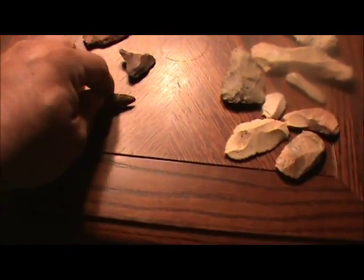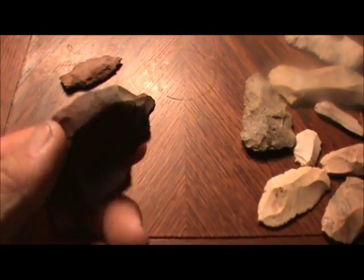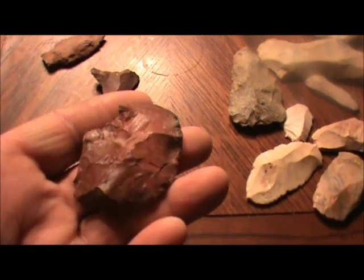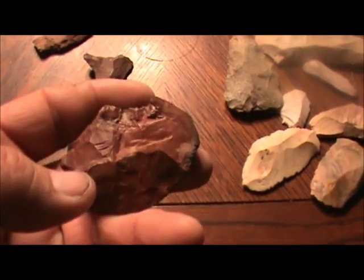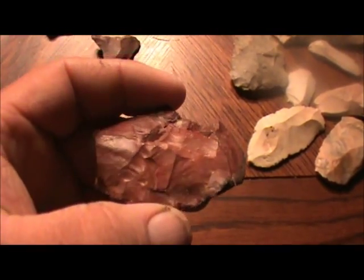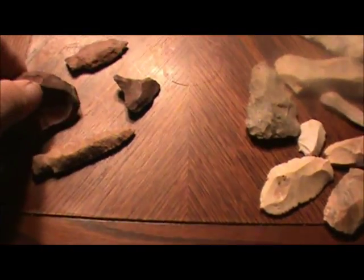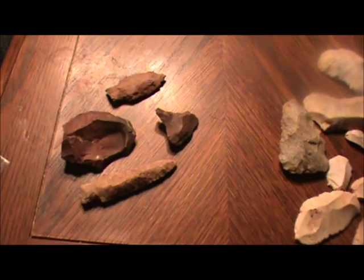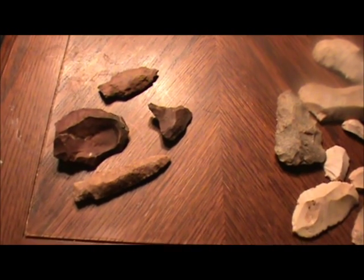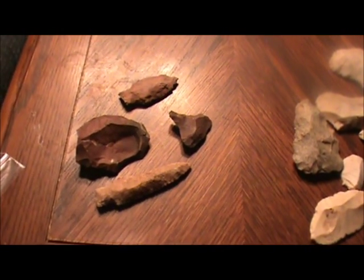My buddy picked up this piece — it's a piece of junk, the material is so red and waxy. We'll find a ton of this stuff over there near the Mississippi line. He found a base of a Dalton, he got a Lost Lake, and he got a kind of busted-up pine tree point and several other stem points. Saturday was his day.